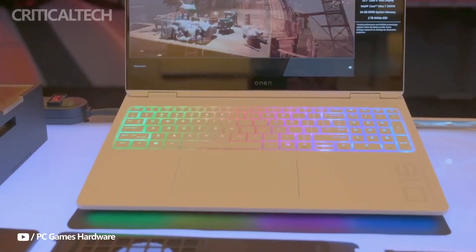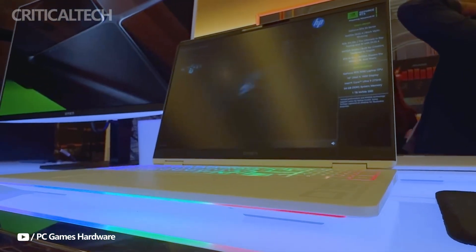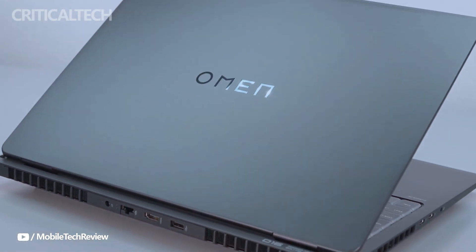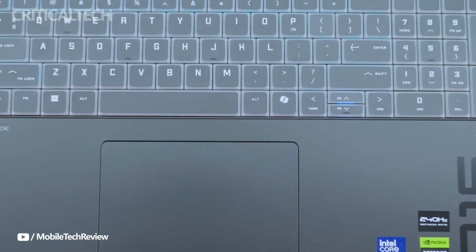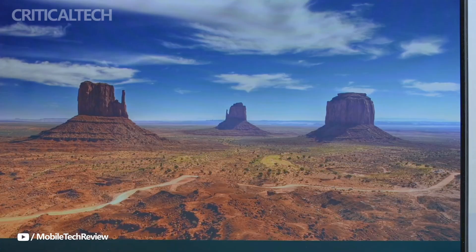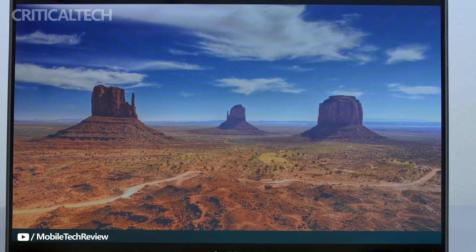The laptop comes equipped with 32GB of DDR5 RAM, ensuring smooth performance across intensive applications, and a 1TB PCIe 5.0 SSD, providing high-speed storage for quick load times and efficient workflow management.